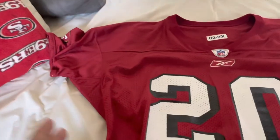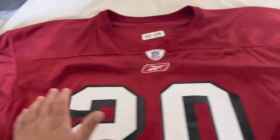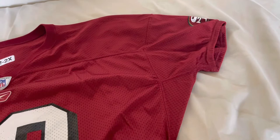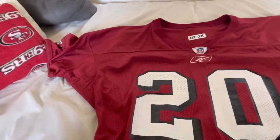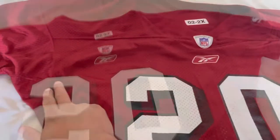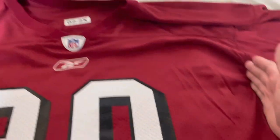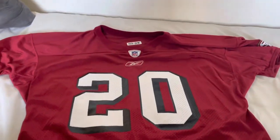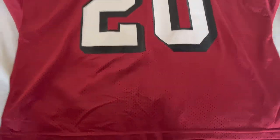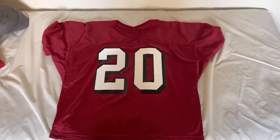Real quick before I throw it on, I measured it. The chest measured 31 inches, and from one seam line to the other it is 25 inches, so I'm not sure which is a better description. Top to bottom the jersey is actually only 28 inches, so pretty short.